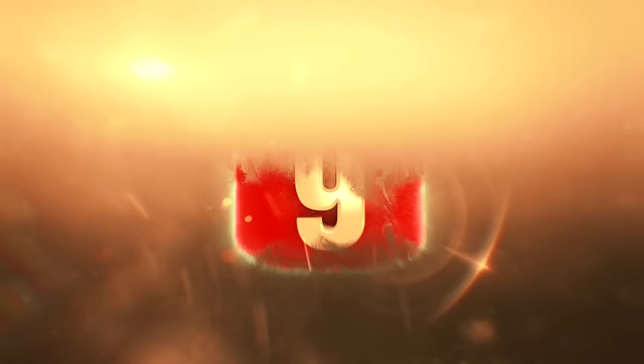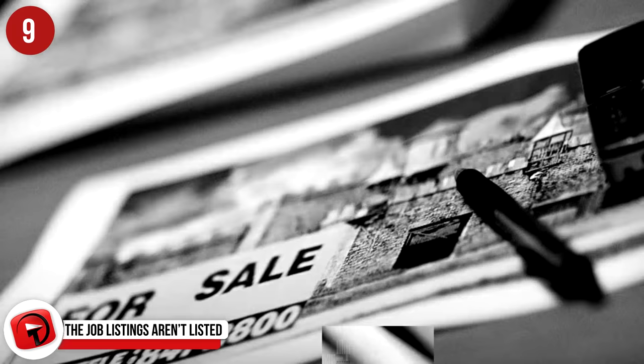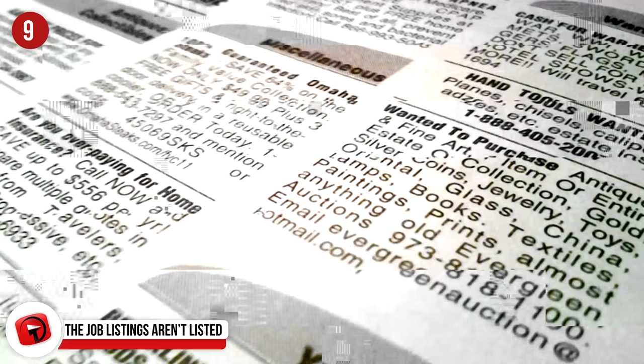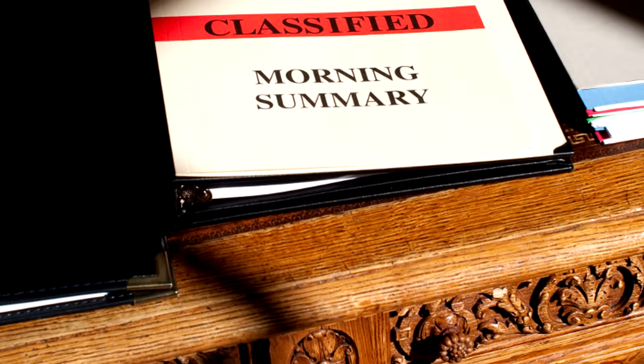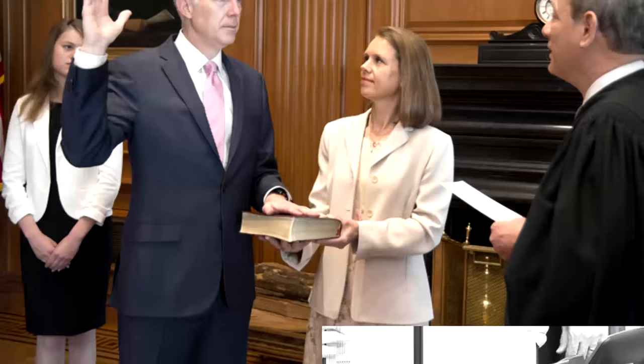Number 9. The job listings aren't listed. Even if you look in all of the classifieds in the areas surrounding the White House, you will never find a listing for a job to work there. These coveted positions are only filled by word of mouth, which means it boils down to who you know. So it's the current employees you have to know first, since they will be the ones putting in the good word. There have been numerous generations that have all worked for the first family, and since they vouch for each other, the new family member tends to be the next one hired for the open position.